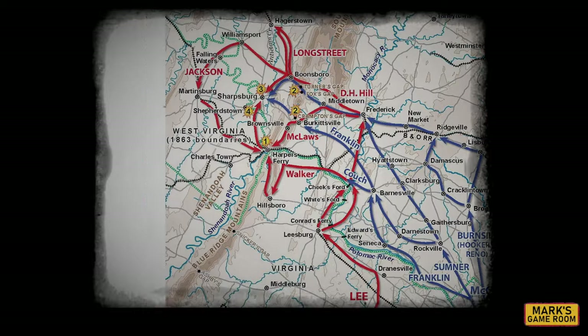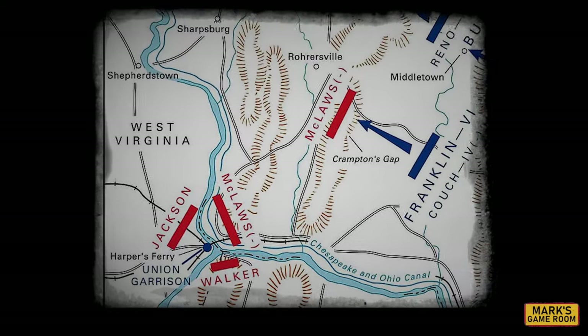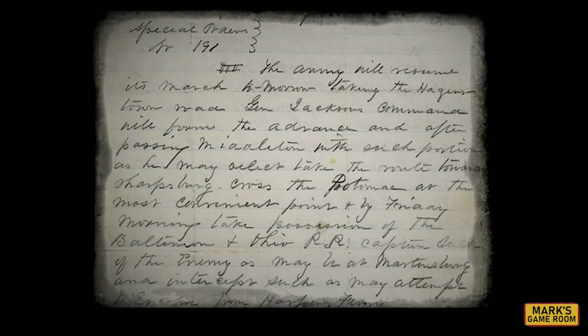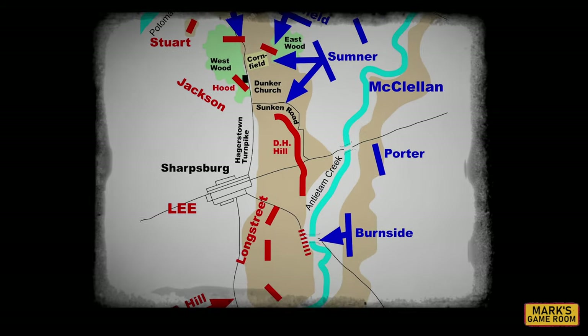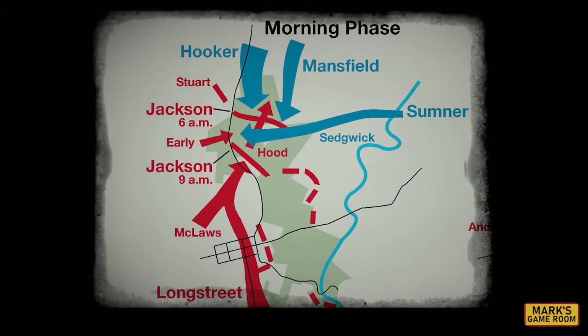But as Lee moved north, he faced a dilemma. A large federal garrison at the arsenal at Harper's Ferry remained in his rear. Deciding that it must be eliminated, he split his army into several parts to both surround Harper's Ferry and maintain control of the mountain passes in the area. The Union army, thanks in part to a lost copy of Lee's battle plans falling into their hands, moved to attack and tried to defeat the Army of Northern Virginia while it was spread out. Lee placed part of his army in a bend of the Potomac River at Sharpsburg, Maryland. On the morning of September 17, 1862, the Federal Army, commanded once again by George McClellan, attacked in a series of uncoordinated movements.